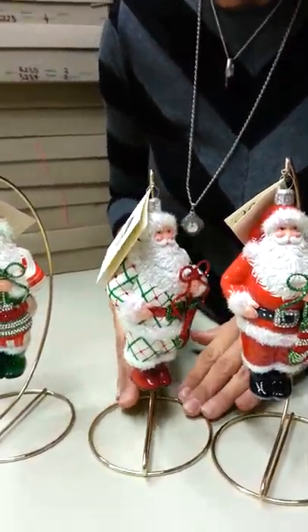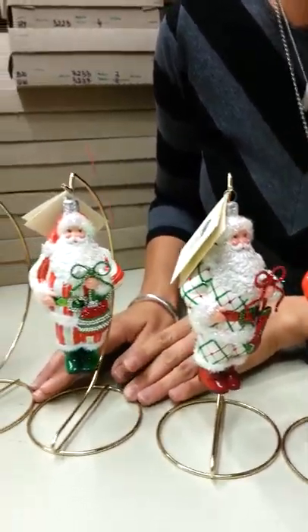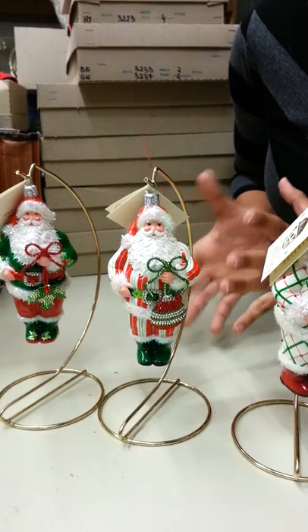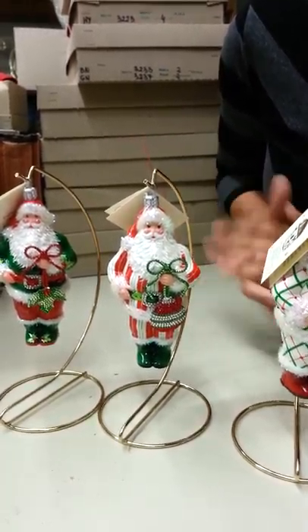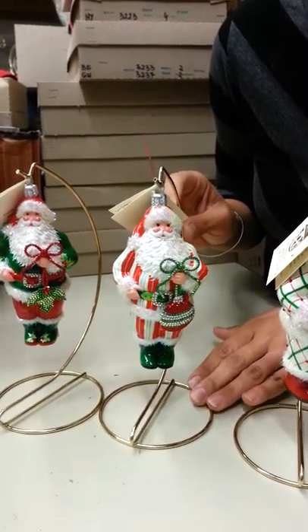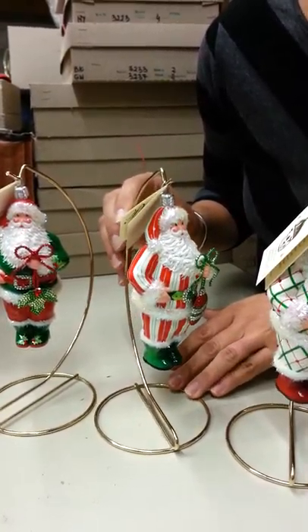One of my favorites is the striped version that has come in. I love the fact that he's carrying something a little unique — he's carrying a Christmas ornament. Obviously we all love ornaments at Christmas time, and he has kind of this peppermint striping on his coat.